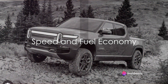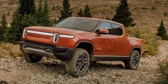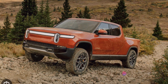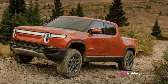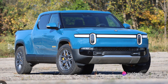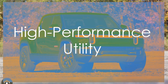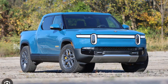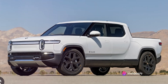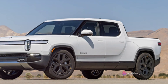Speed and efficiency — two aspects where the Rivian R1T shines brightly. With an electric motor at each wheel, it can reach a top speed of 125 miles per hour. The acceleration is just as impressive: from a standstill, it takes only about three seconds to reach 60 miles per hour. This kind of speed is usually associated with high-performance sports cars, not utility vehicles.